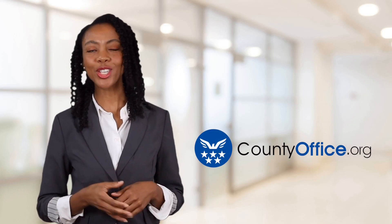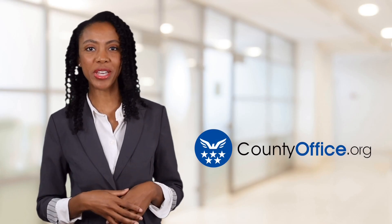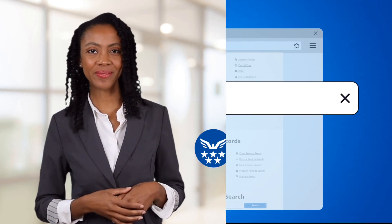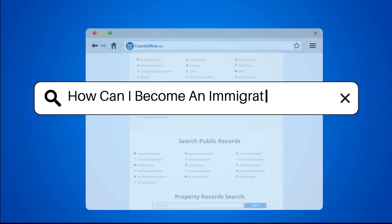Welcome to County Office, your ultimate guide to local government services and public records. Let's get started. How can I become an immigration officer?